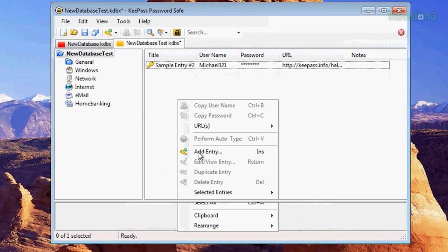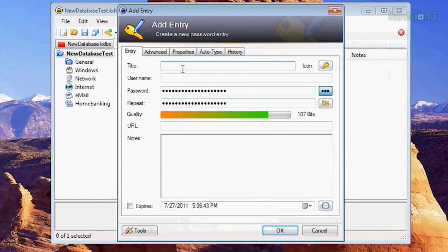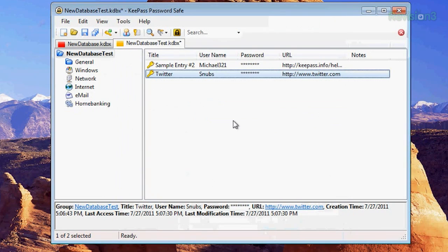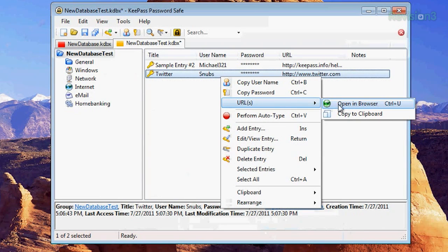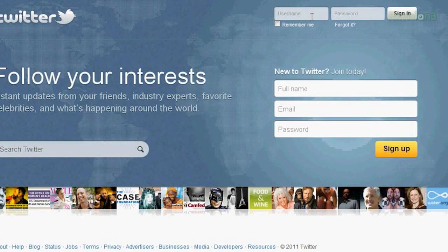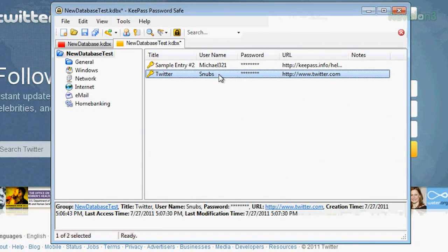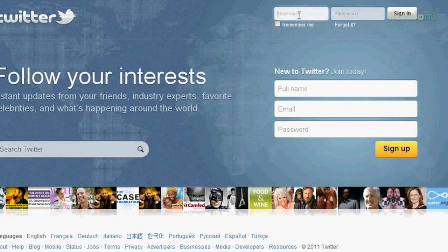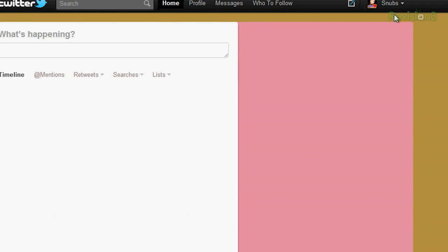I'm going to create a new one just to test it out. To add a new entry, I'll call this Twitter, my username Snubs, and add the password. It should be able to open that in the browser, and then I can copy and paste and sign in — and it works!